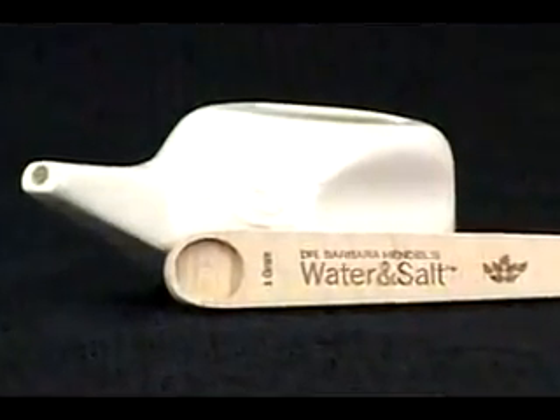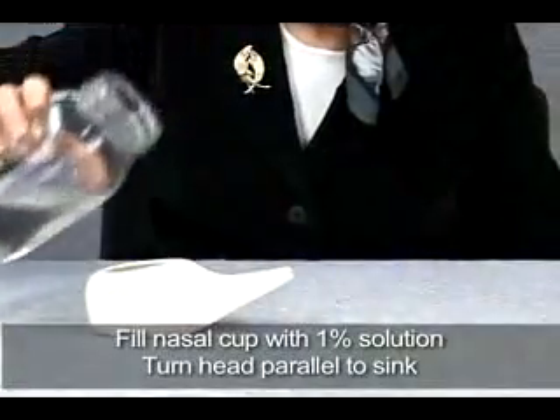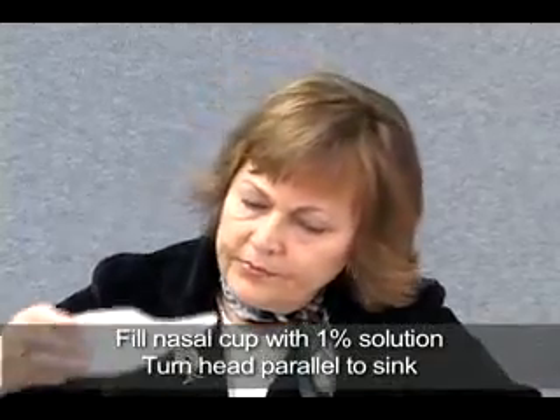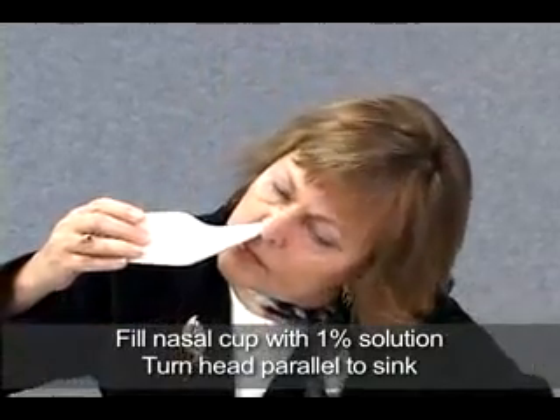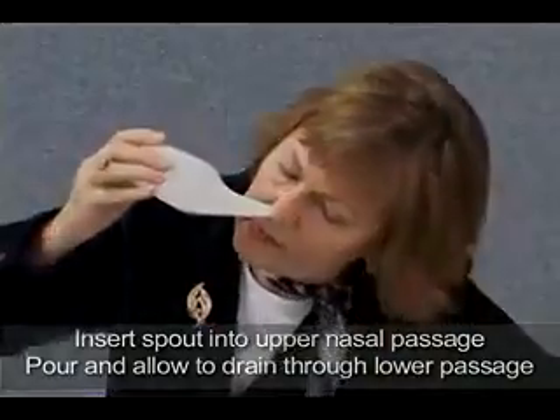The soleil nose wash requires a 1% solution as well. Fill the nose wash apparatus over the sink. Lean over the sink and turn your head so that your nose is running parallel to the sink. Insert the spout of the cup into the upper nasal passage and it will drain out of the other nostril.